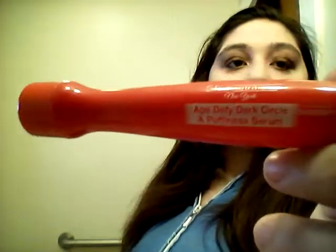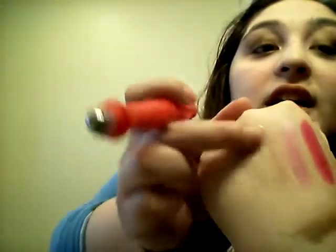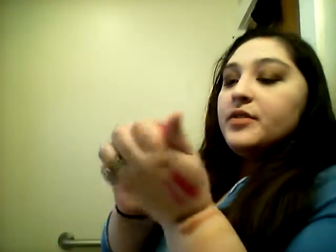Next thing I got is this Age Defy dark circle and puffiness serum, it's in a tube. I recommend this — I've had it before and it does help me with my puffiness, and it's only a dollar at the Dollar Tree, so definitely pick this up. It feels like a type of gel, it doesn't feel watery. I prefer this over the elf e.l.f. I Refresh. It's a win-win, it worked for me.